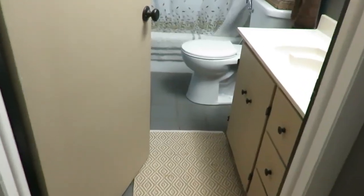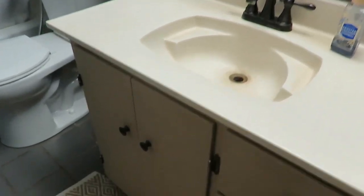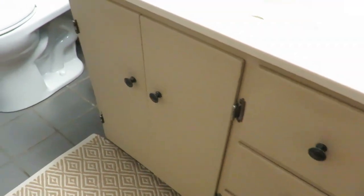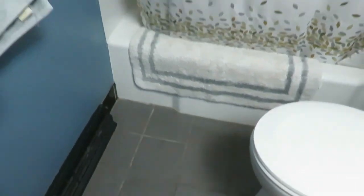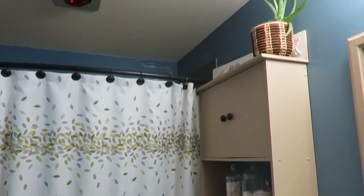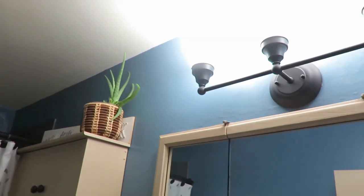My first area is our bathroom. It has some gray tile and it is just very outdated dark blue. I'm not a dark color person so it just needs some freshening up. The lights are very old and don't even work, and that is something we're hoping to get done this spring or summer when our little fixer-upper project is hopefully coming to a completion as well.